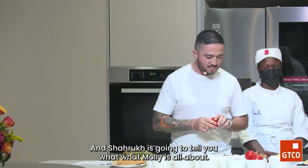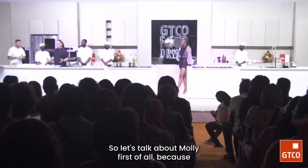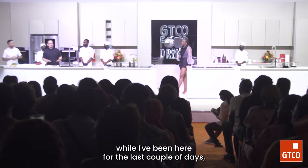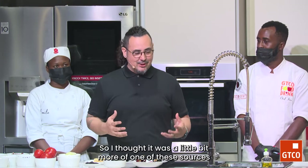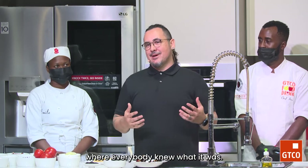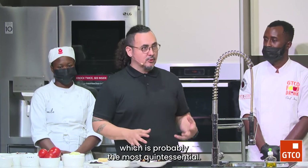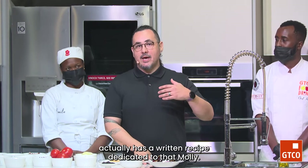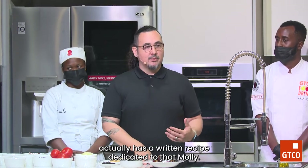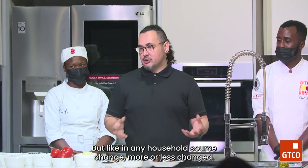Let's talk about mole. I've been here for the last couple of days and I brought that word up and people just gave me a blank look. It's one of the most complex sauces you can make in Mexico. The one we're going to present today is mole poblano, which is probably the most quintessential — so much so that the Mexican government actually has a written recipe dedicated to that mole. But like in any household, sauces change, moles change.